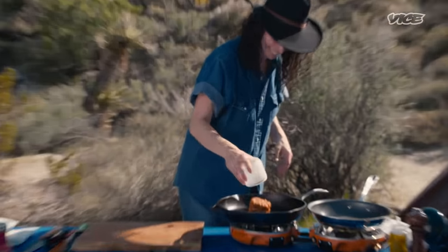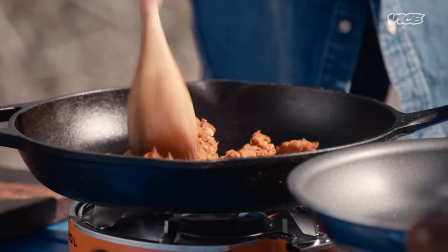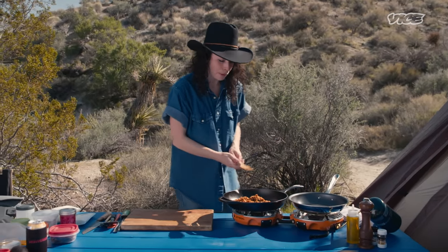I slept here overnight under the stars and I really feel like I'm a changed person. I'm not — I'm the same horrible person I've always been. Anyways, let's throw our chorizo in here. Oh, sizzling! Gonna add this in and get it nice and crisp. And while this cooks, I'll prep some other things.